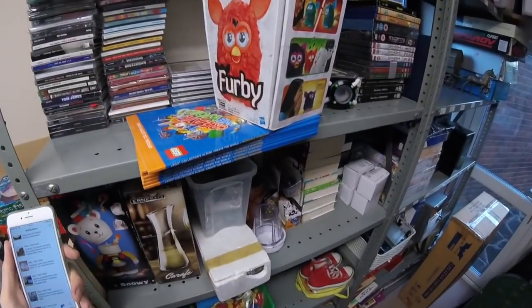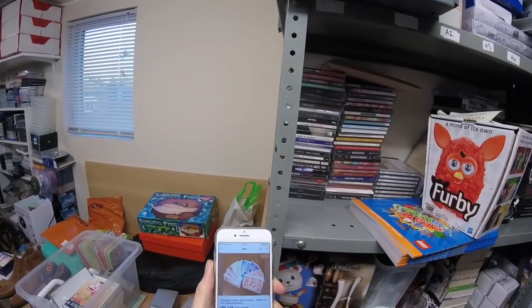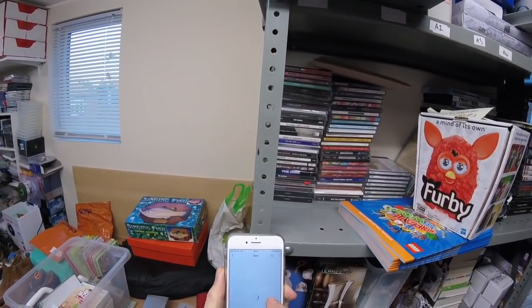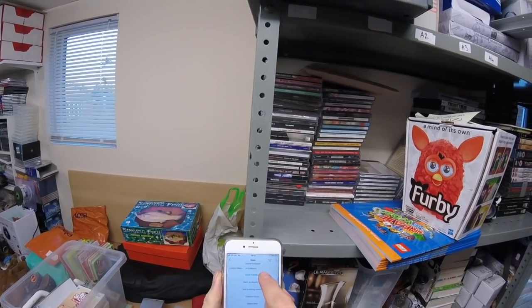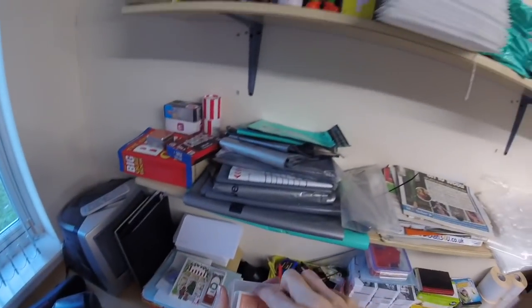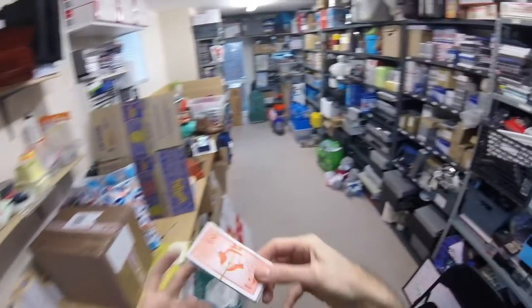Right, we've sold some Monopoly money. That is in my little cabinet where I keep small items — number 14. So up here, should be in this drawer. There we go.